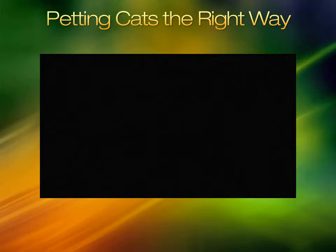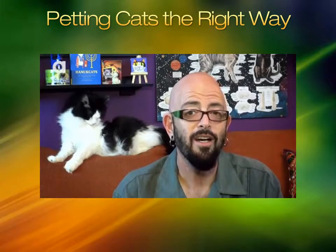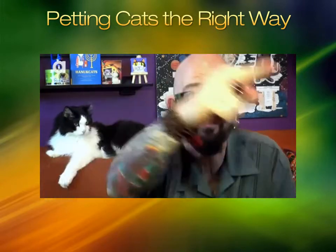Petting cats the right way will help keep the cats free of stress and from injuring you. Watch this video to learn more. We are here to talk about why your cat beats you up. Let's go get catified.